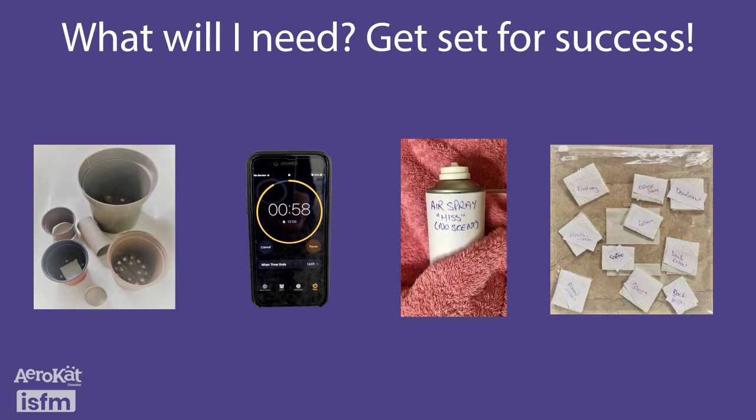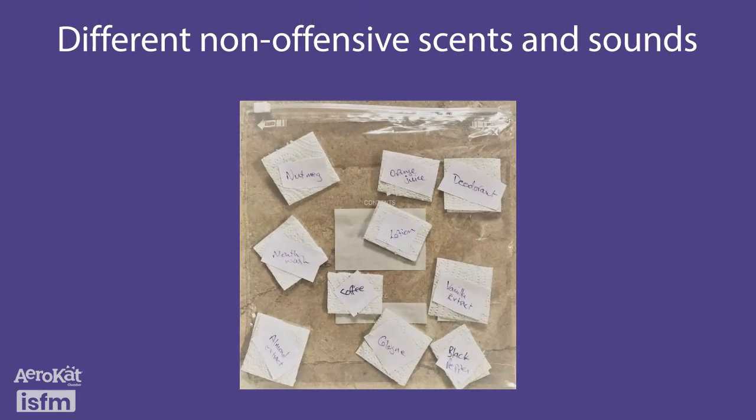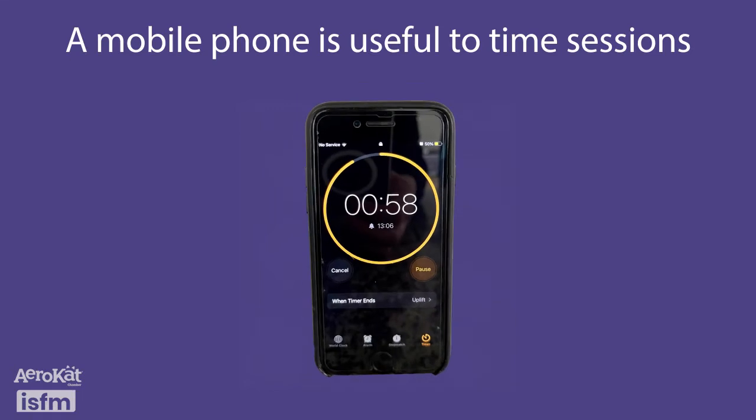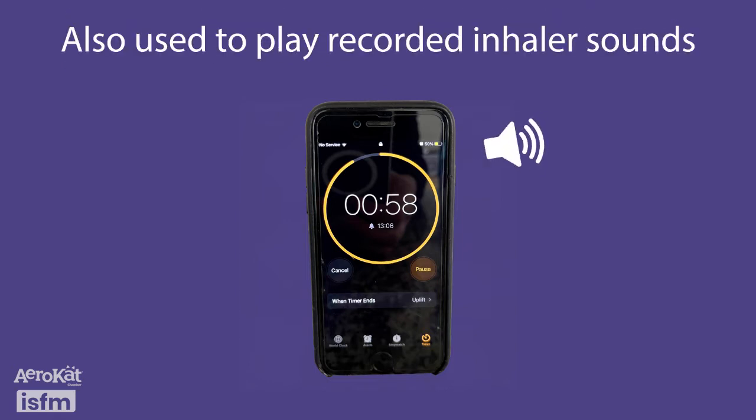Before introducing the AeroCat, first teach your cat to be relaxed with a variety of new things that approximate elements of the chamber. Examples include different sized openings to place the nose into, such as large, medium and small plant pots and toilet rolls, and different non-offensive scents and sounds so your cat is primed to cope with both the scent and hiss sound of the medication when dispensed by the inhaler. A mobile phone is useful to time sessions so they don't go on too long — one minute is ample — and can also be used to play recorded inhaler sounds later in the training.